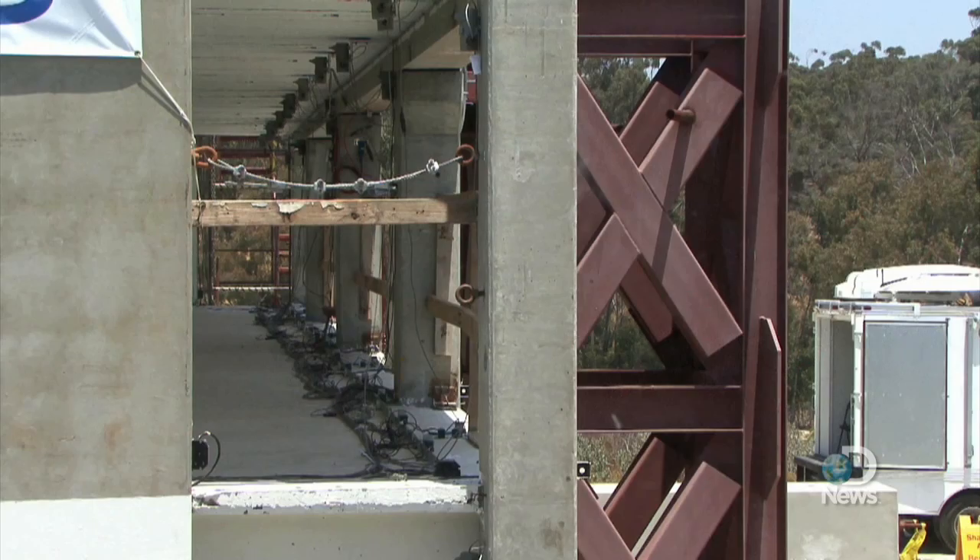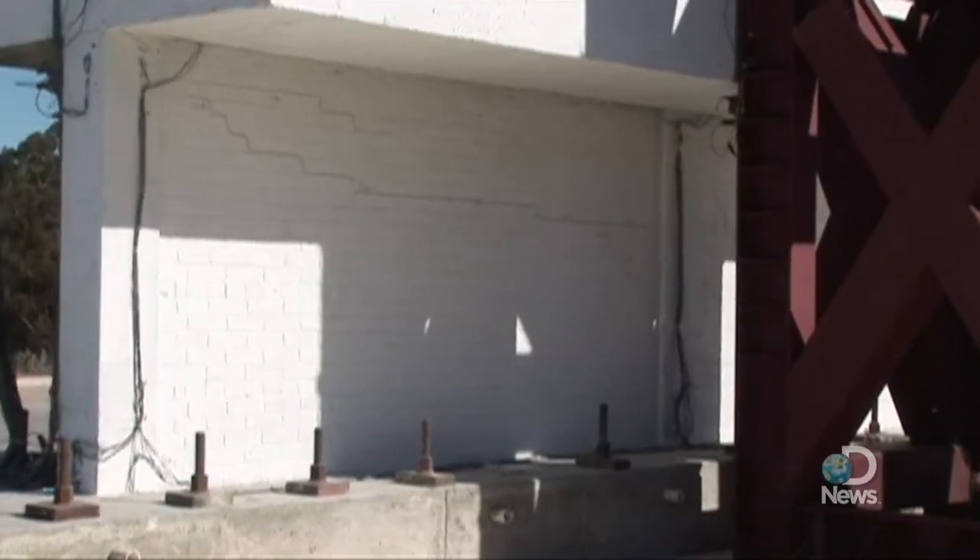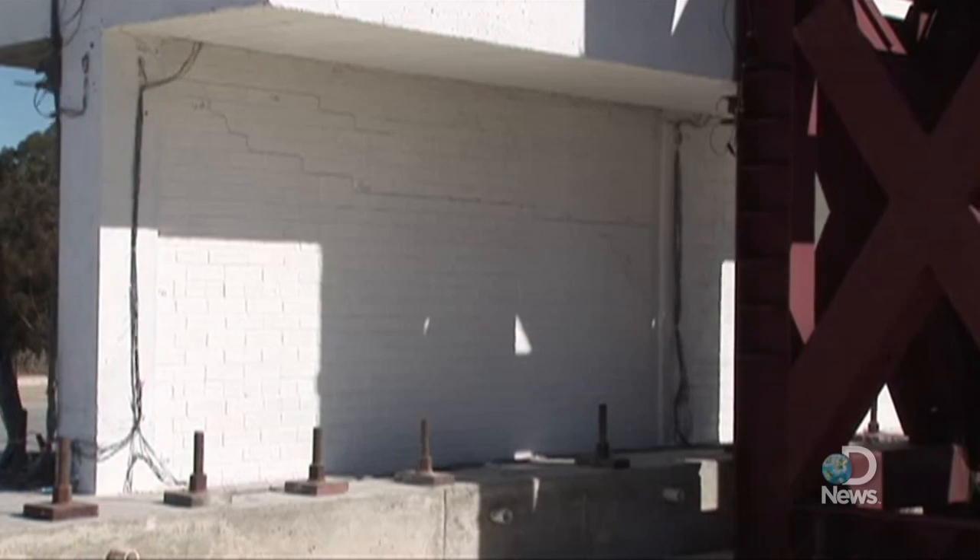UCSD researchers are sharing data and information with earthquake-prone places all over the world. Keeping these new designs affordable is a major hurdle, and it's not the only one.